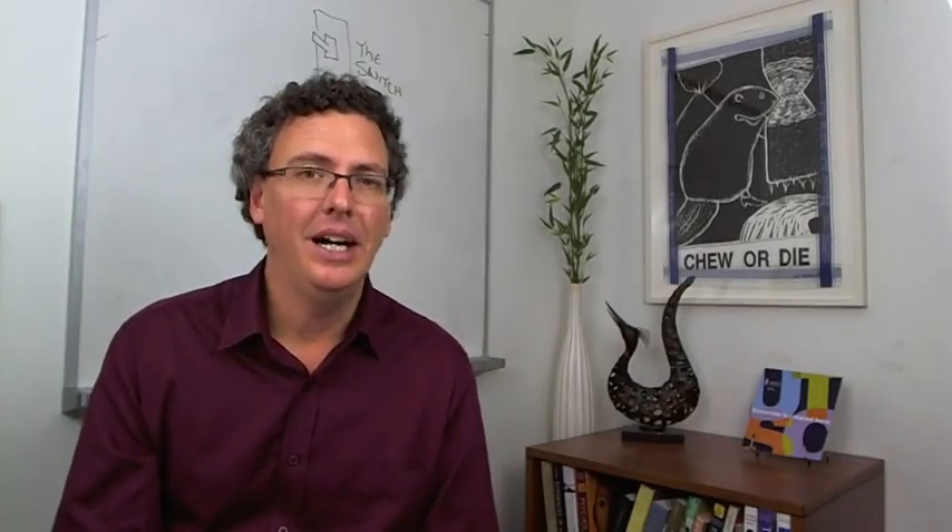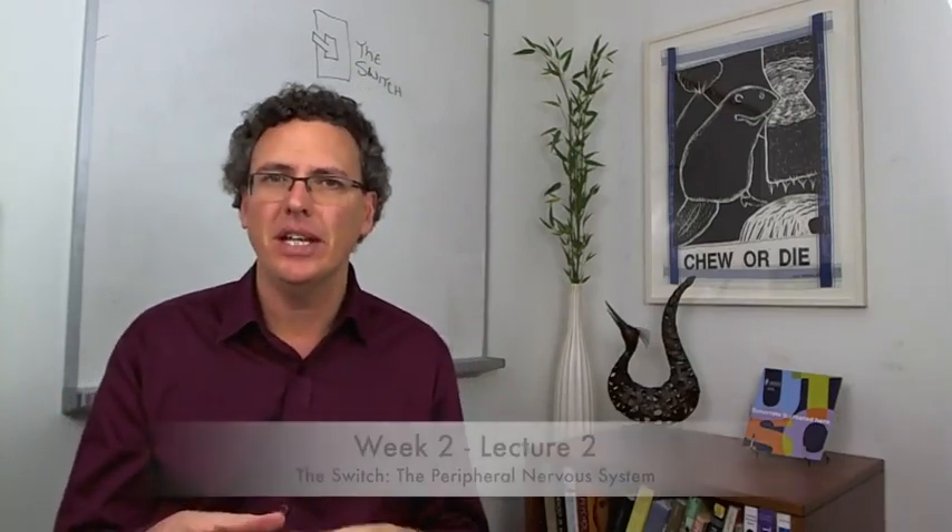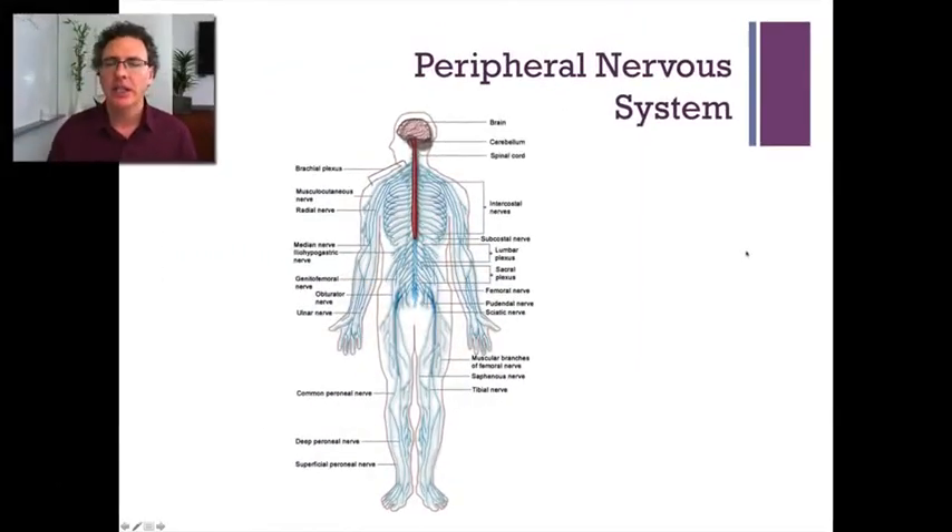You know a bit about the brain. What I want to do in this lecture is show you the really interesting connection that the brain has with the rest of the body. In this image you see the brain and you see the spinal cord. These parts of our bodies are what we refer to as the central nervous system.